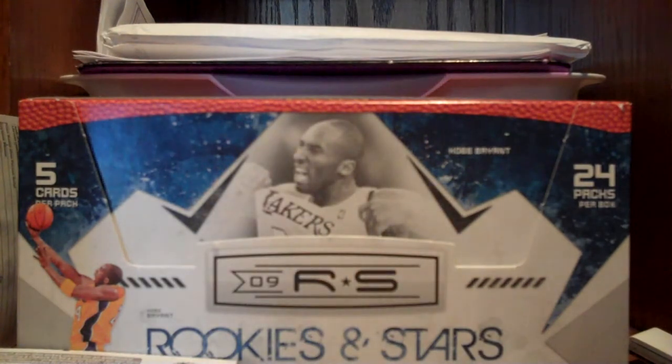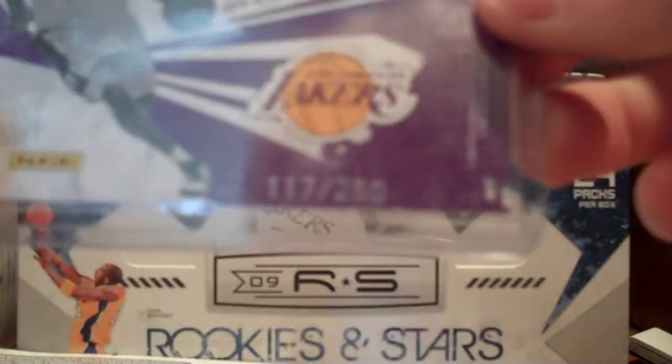But yeah, Rookies and Stars right now, and here are the main highlights. First off, I got this really, really nice Kobe Bryant Moments in Time refractor — an awesome looking card numbered to /250. So I thought that was pretty sick to get.